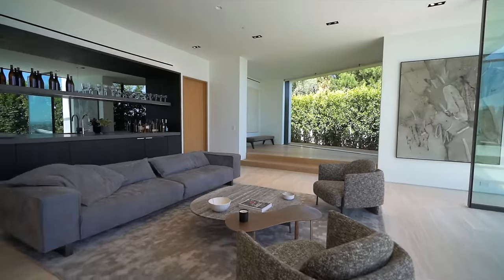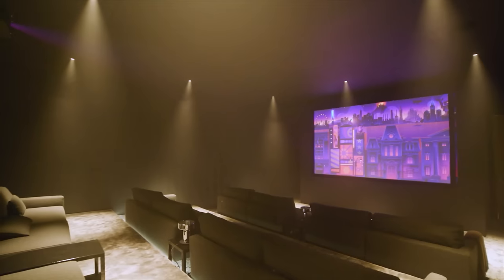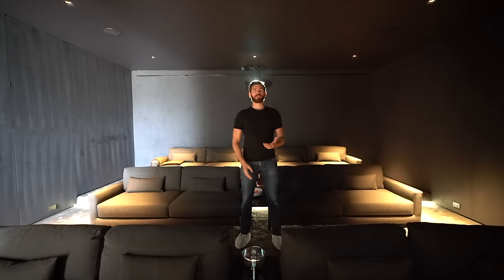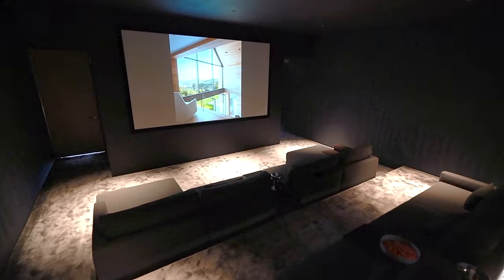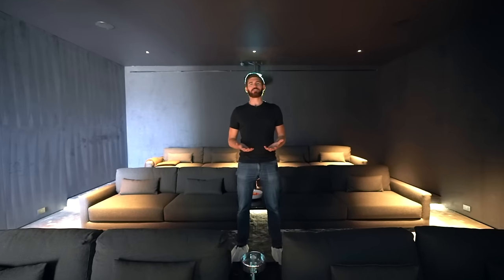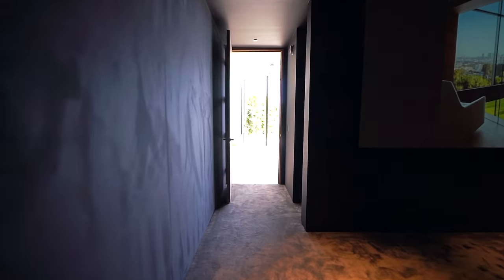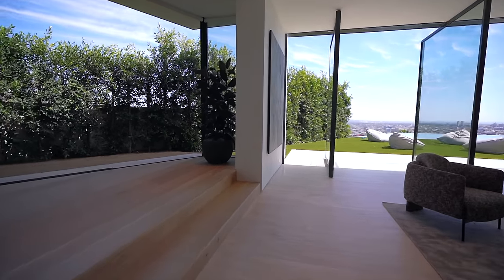Heading from the wet bar area, we enter the home theater. In this home theater you can fit 12 people comfortably, with surround sound for complete immersion and a top-of-the-line Sony 4K projector. It's actually like going to the movies — that just happens to be in your home.